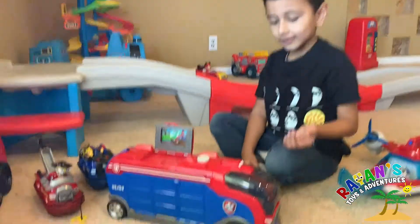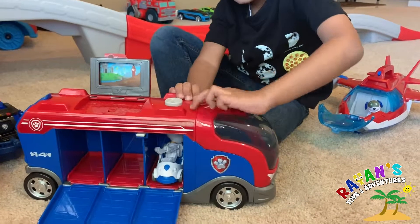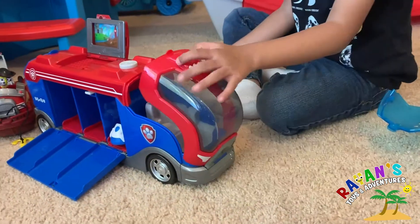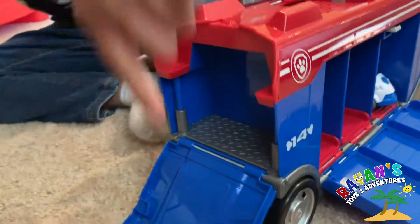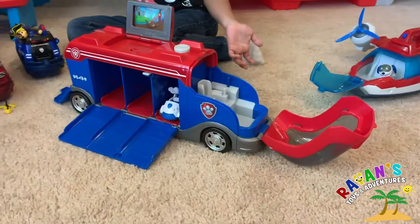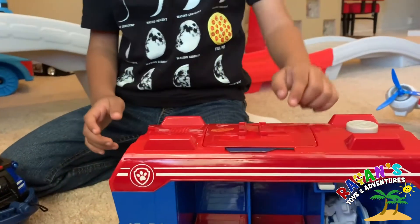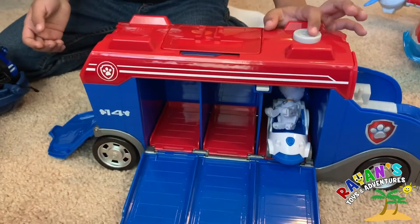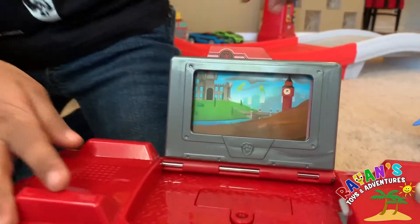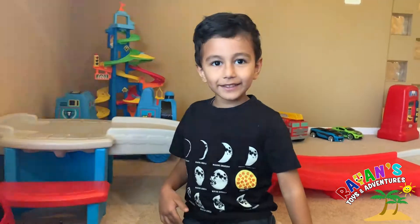Nice, Ryan! What does it do? Let's find out. Look at that, that's so neat! Does it have any other compartments? Does it open from the back? It tells you what kind of mission you're on. Let's find out what type of mission they're going on today. Yes, they're going on an adventure and it looks like they're going to London! Do you know where London is? It's in Europe.